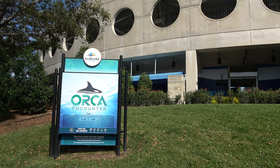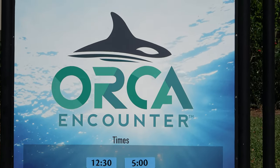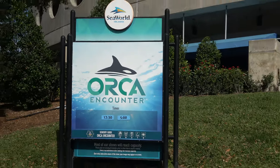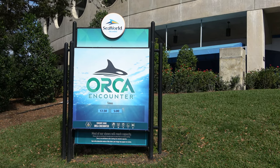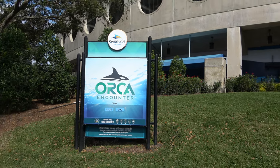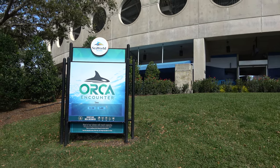Big news last month here at SeaWorld Orlando: they switched out the old One Ocean Shamu show for the new Orca Encounter show. The new show is more of an educational experience — One Ocean was a lot of entertaining stuff, with whales flopping around to music. Now it's more about learning about the animals themselves, and I'd say the change is probably for the best.